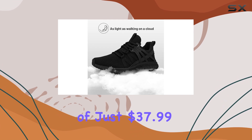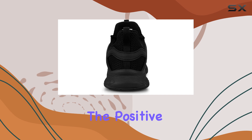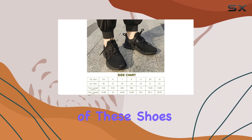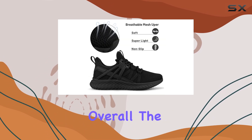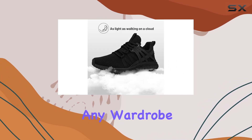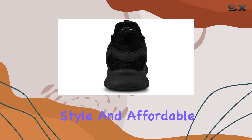With a price tag of just $37.99, these sneakers offer excellent value for money. The positive reviews highlight the comfort and durability of these shoes, with many users praising their ability to provide support and relief for various foot conditions. Overall, the Abo's Women's Slip-On Sneakers are a fantastic addition to any wardrobe.